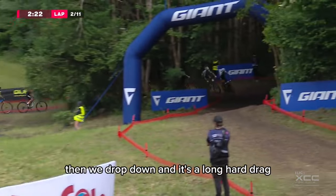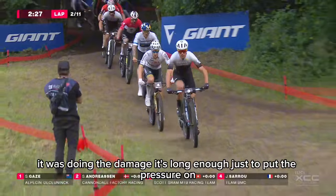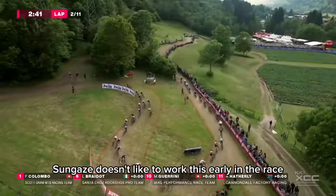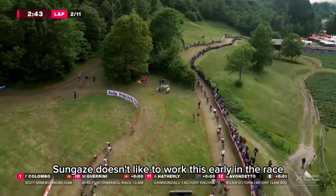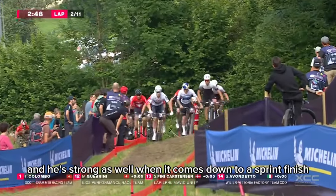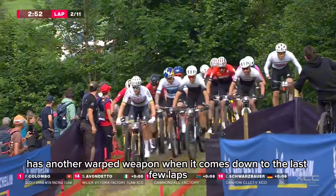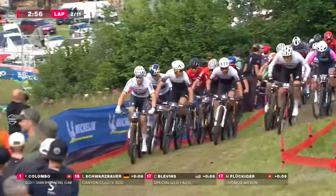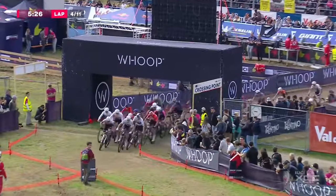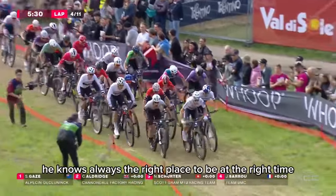A little flowing section, then we drop down, and it's a long hard drag — we saw in the women's race that Peterson was doing the damage. It's long enough just to put the pressure on. Sam Gaze doesn't like to work this early in the race. He tries to save his energy and he's strong when it comes down to a sprint finish. He knows he always has another weapon in the last few laps and is always in the right place at the right time.